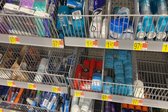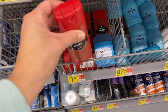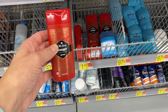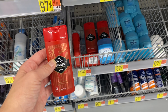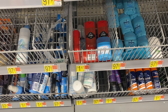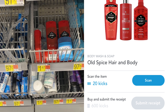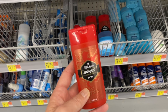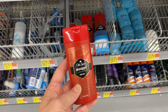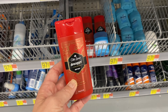Another Shopkick money maker deal is going to be on this Old Spice Swagger body wash. I did get the credit back last time because I know Shopkick has been having issues. So this is $1.97. You're going to submit to Shopkick for 600 kicks which is $2.40 back. You are going to wind up getting $2.40 back making your final cost free and about a $0.46 money maker.